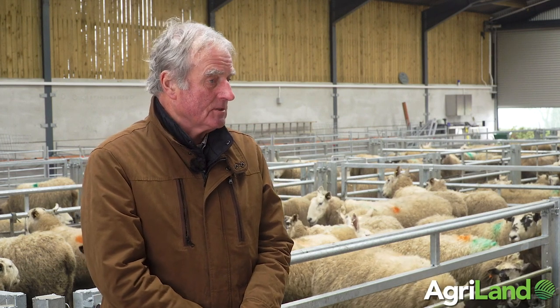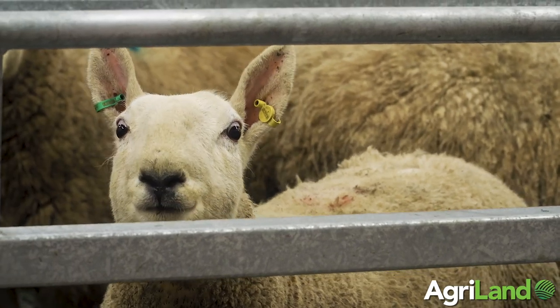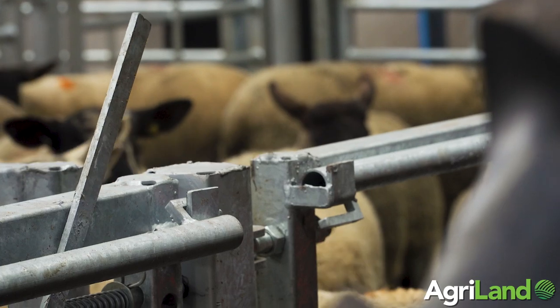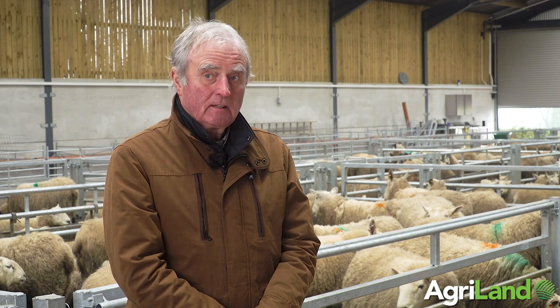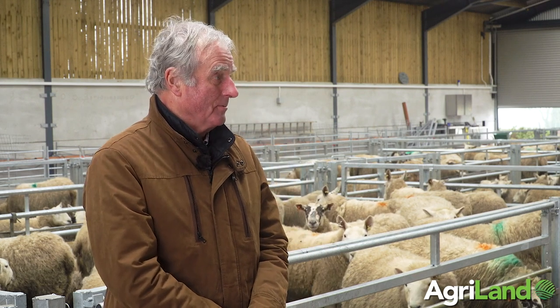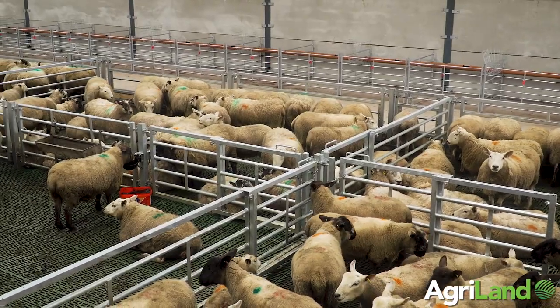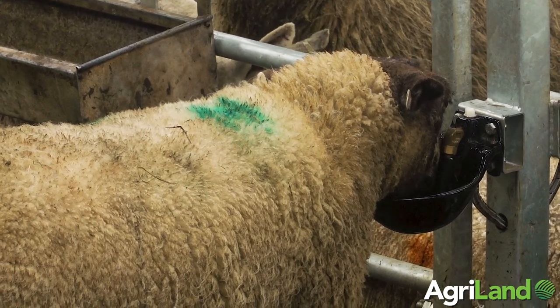The design was undertaken by Niall Hudson, who designed the pens and really did a good job. I don't think there's anything we would change about the building, which is not always the case with a new build. Having said that, we've only used it for a month, so maybe after the whole lambing experience we may think differently. But so far we're very happy with the design — credit to Niall.